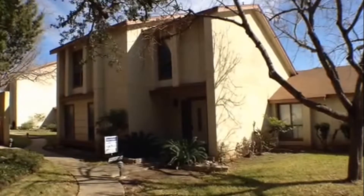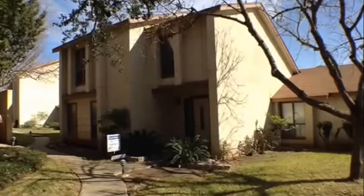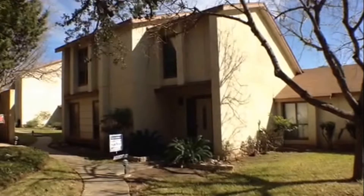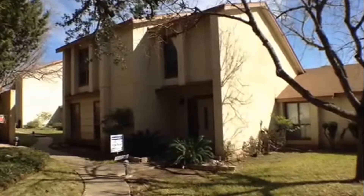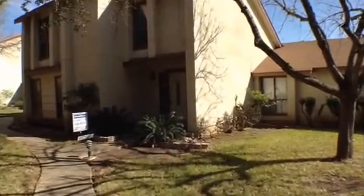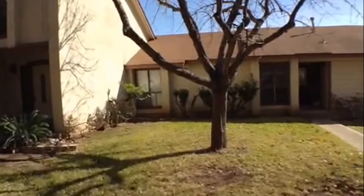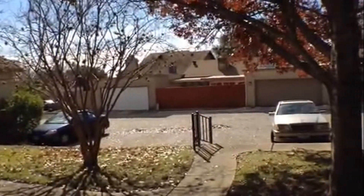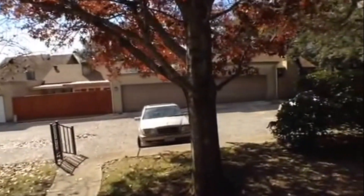16313 Buena Tierra is a two-bedroom, two-and-a-half bath townhome, approximately 1928 square feet, located in the Tierra del Sol subdivision. Let's take a look at the surrounding properties. Tierra del Sol is located east of 281, just off Thousand Oaks.